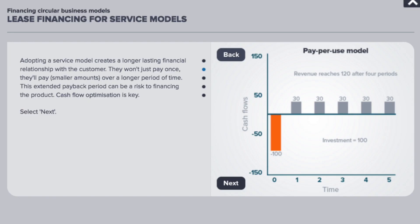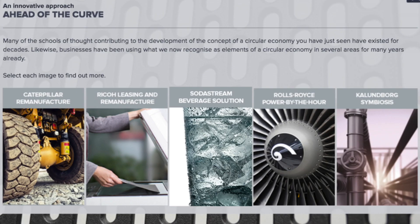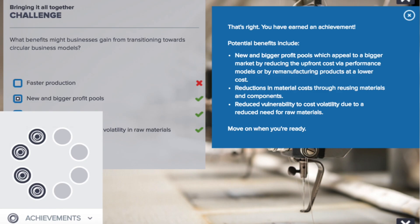The engaging content is broken down into a series of short steps and makes use of case studies and tangible examples. At the end of each module, learners go through a set of challenge questions and earn achievement stars, which serve as additional incentive for people to get engaged.